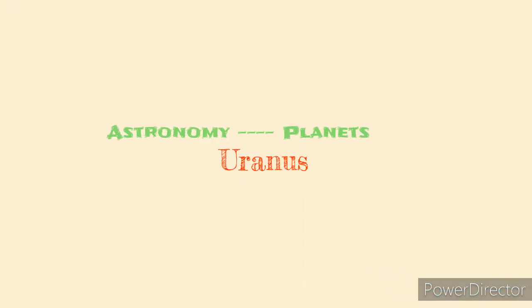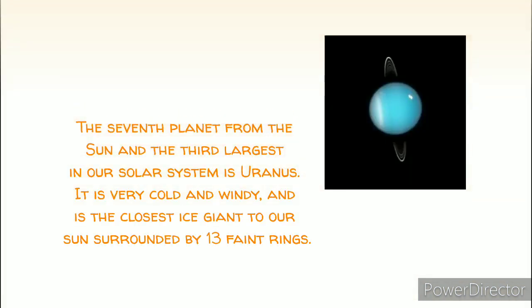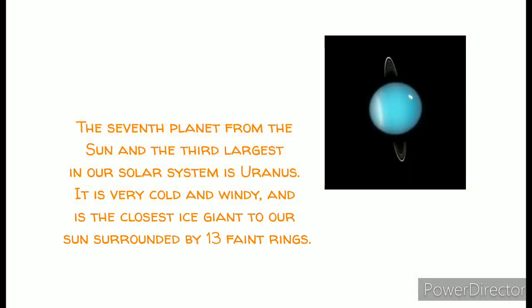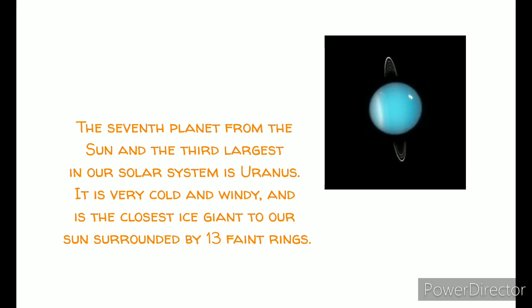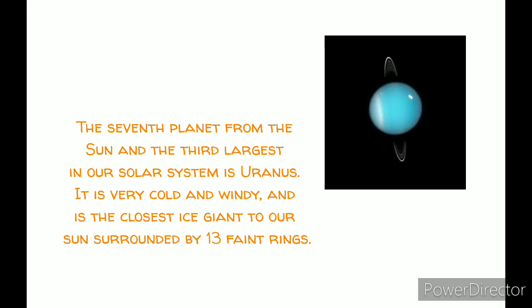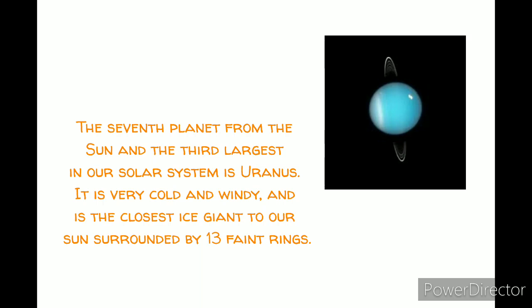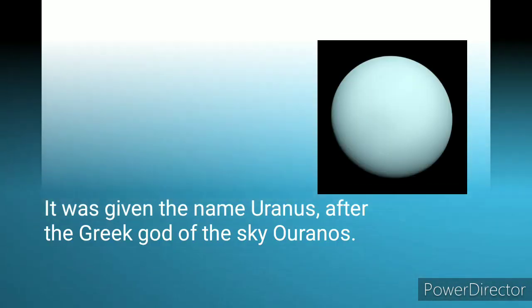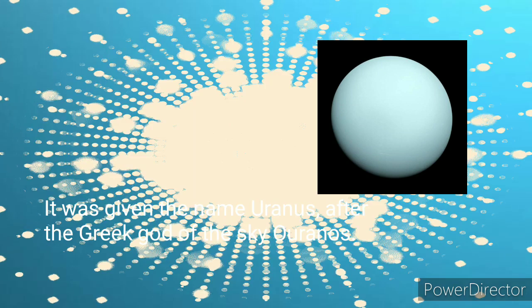In today's session we'll be discussing the planet Uranus. It is the seventh planet from the Sun and the third largest planet in our solar system by size. This planet is the closest ice giant to the Sun. It's very cold and windy on Uranus and it is surrounded by 13 faint rings. It was given the name Uranus after the Greek god of the sky.